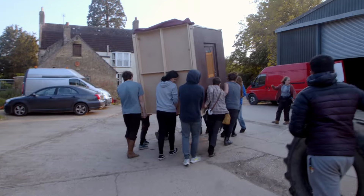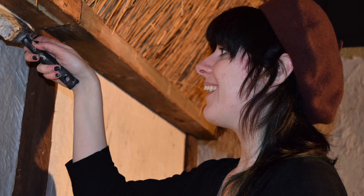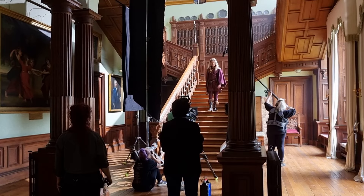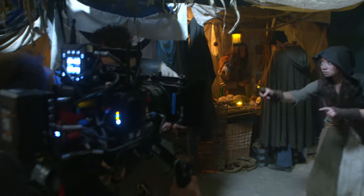I originally worked on season one of Ren as a production design assistant and seamstress in the costume department, which is quite a far cry from directing. Since then I've gone on and directed loads of short films and branded content, but it was still kind of interesting coming back in and taking over from three other directors and coming in at the last block of filming.